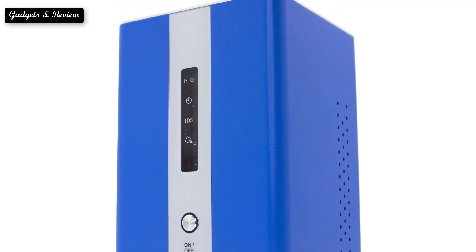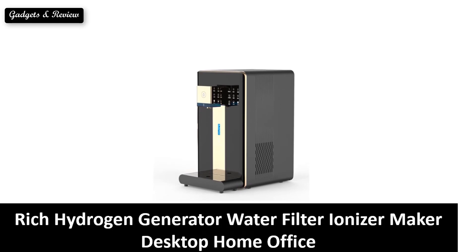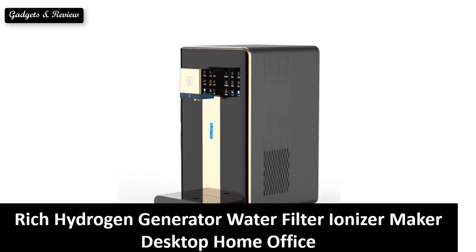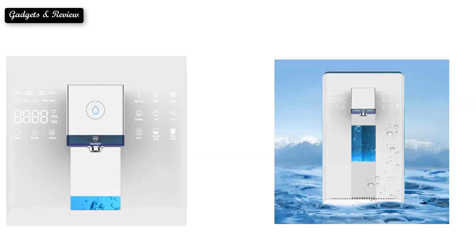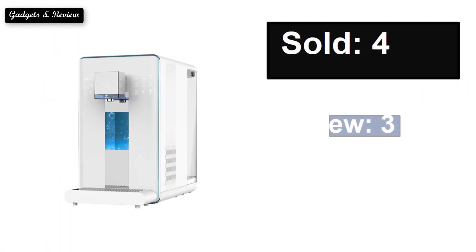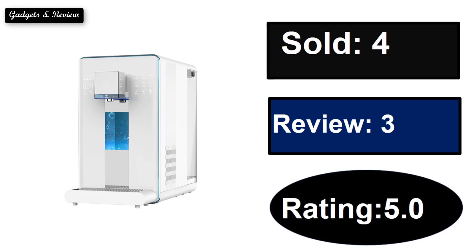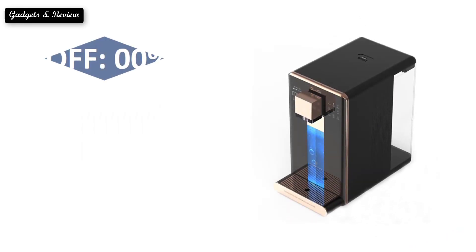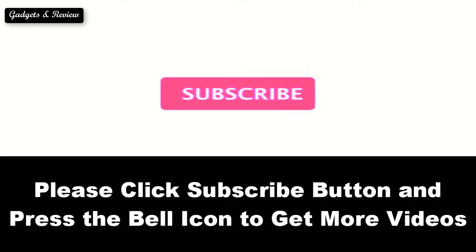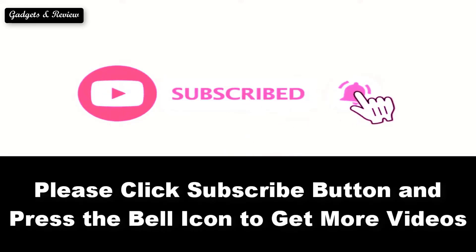So, here are the top 5 best hydrogen inhalation machines. At number 5: Sold. Reviews. Rating. Extra percent off. Price. Price can be changed at any time. Please subscribe to our channel and press the bell icon to get more videos.